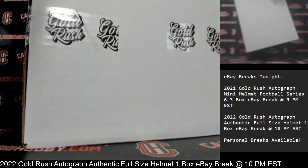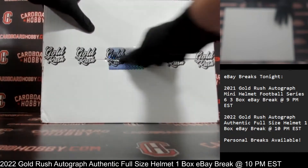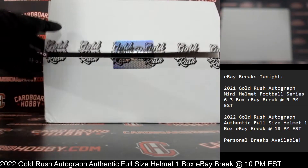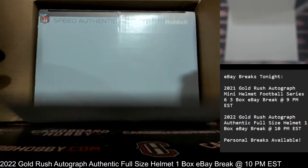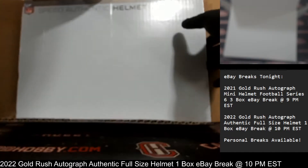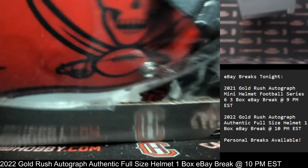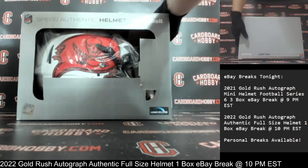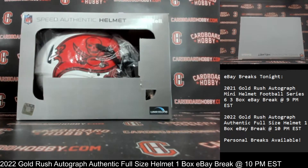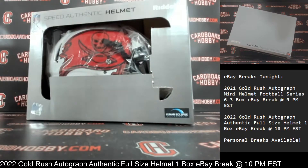Alright, let's go ahead and get our box open. Here we go. Good luck, everybody. Your Autograph Authentic, full-size helmet coming at you front and center. A Lunar Eclipse Alternate. And that is the Buccaneers. Wow, does that look gorgeous?